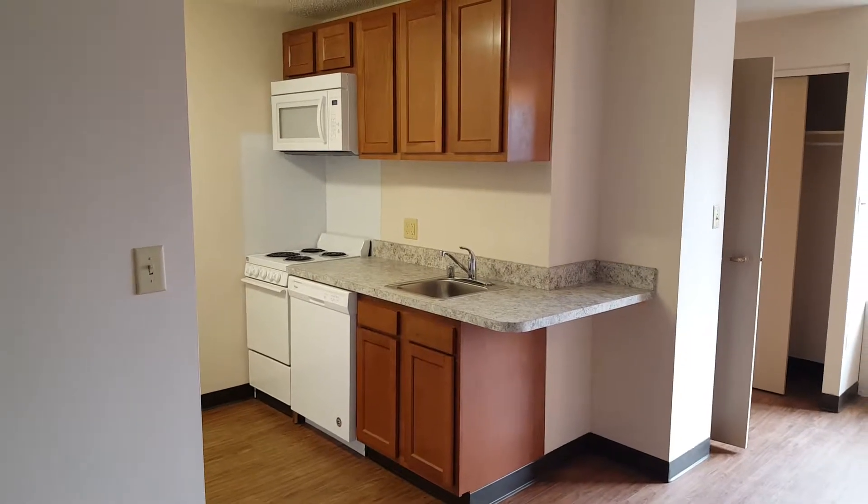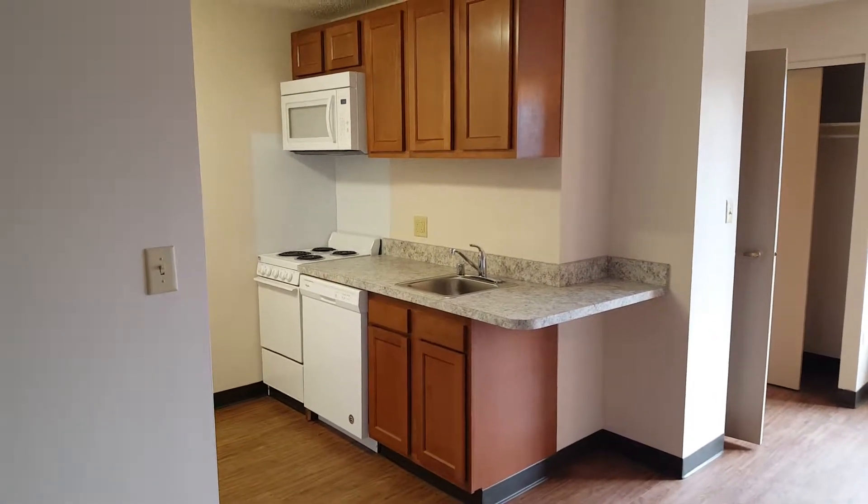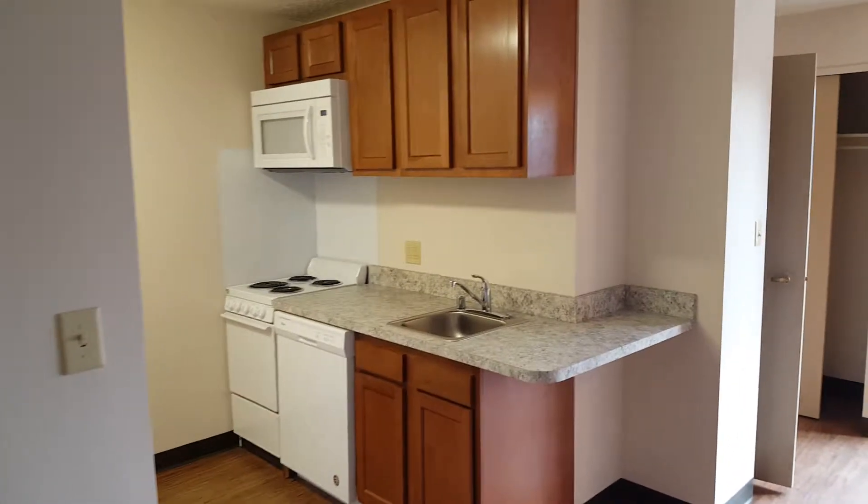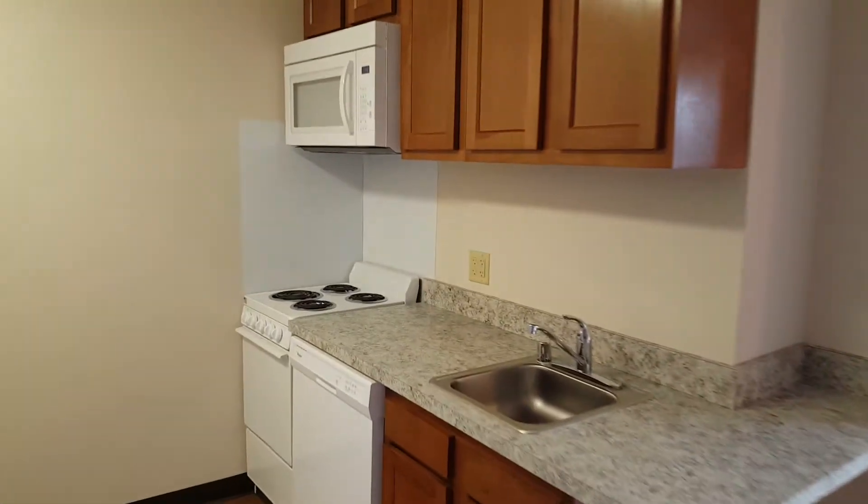Hey there folks, this is Shannon Tudor, the manager at WB Sanders Retirement Center. I'm bringing you an update on our apartment remodel job. This is March 16th and we have actually reached the point that we are considering completion of phase one.